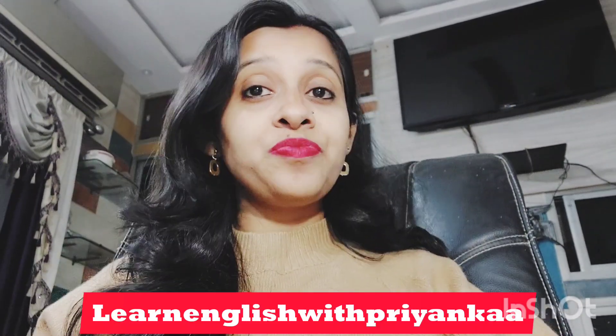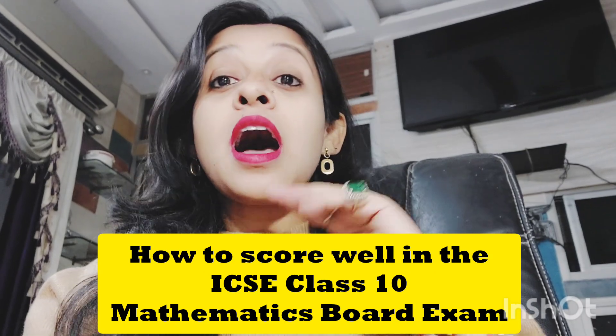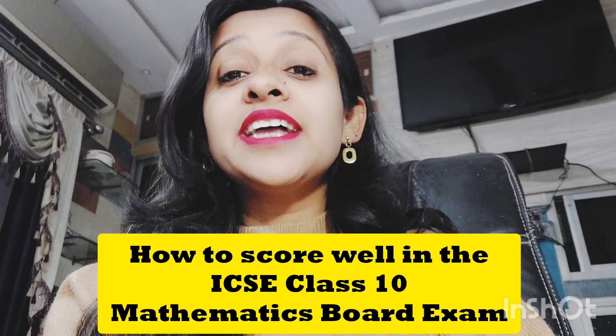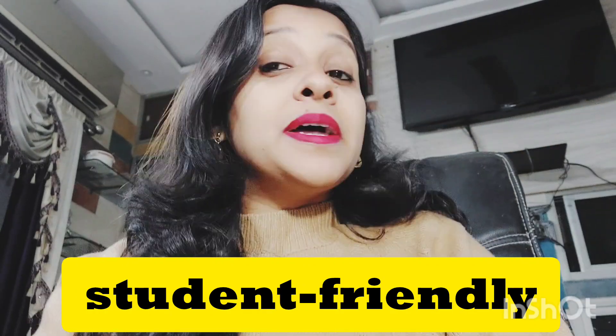Hello students, welcome back to your own channel, Learn English with Priyanka. Today we are going to talk about a very important topic: how to score well in ICSC Class 10th Maths Board Exam 2025. Many of you have been asking whether this year's paper will be tough or easy. The good news is that CISCE has made special efforts to keep the paper student friendly.